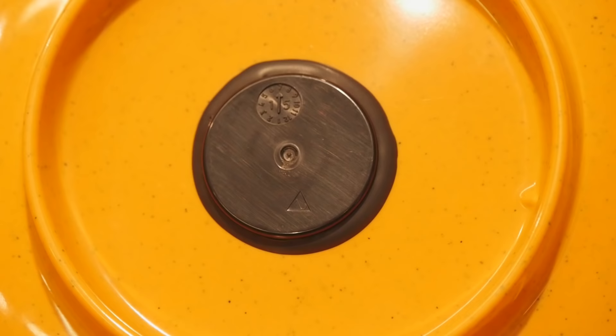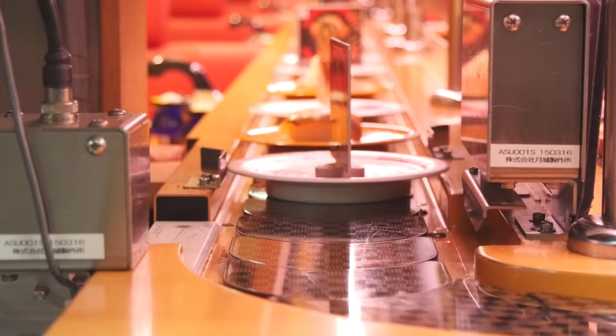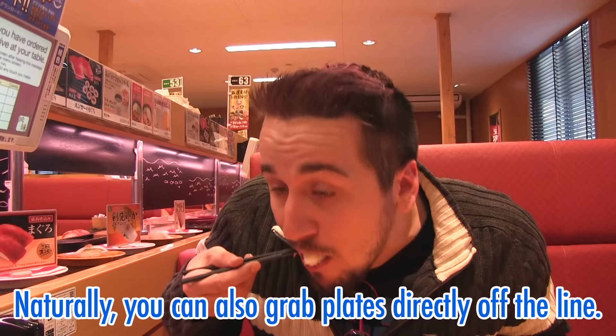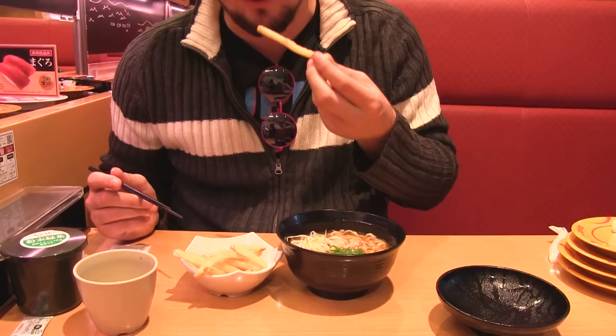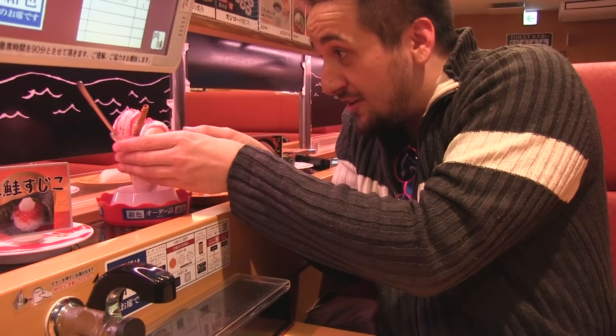Sushiro's freshness game is on point. In order to keep everything fresh, sensors are used to remove anything that's been on the line too long. Besides sushi, there are many other delicious menu items like ramen, french fries, and even amazing parfaits.